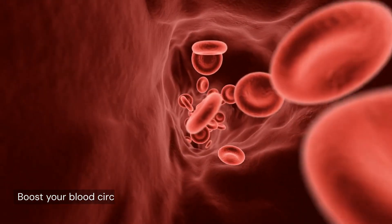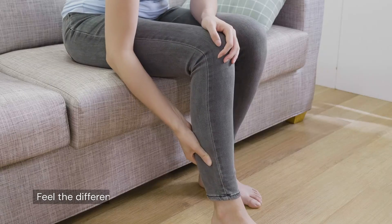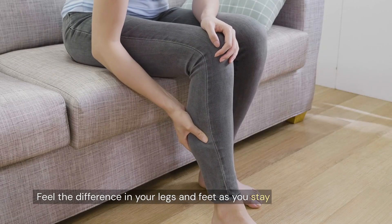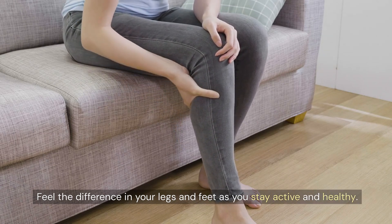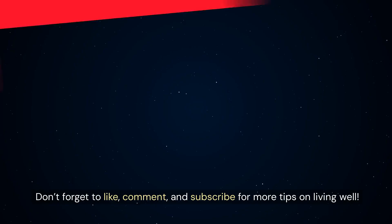Boost your blood circulation naturally by incorporating these vitamins into your diet. Feel the difference in your legs and feet as you stay active and healthy. Don't forget to like, comment, and subscribe for more tips on living well.